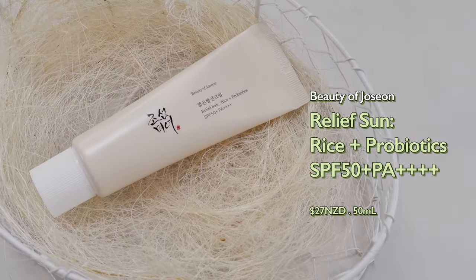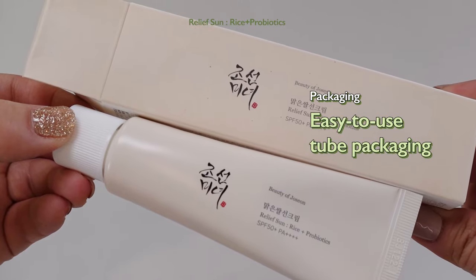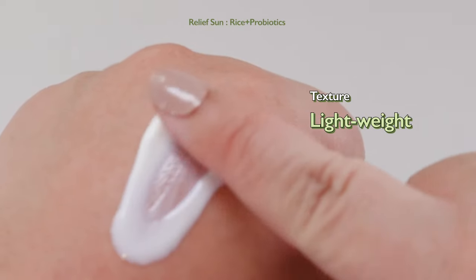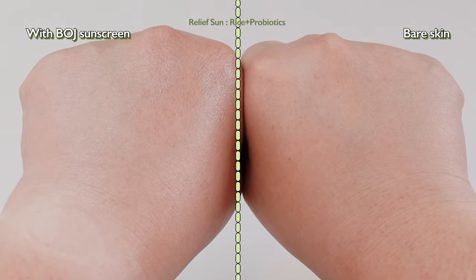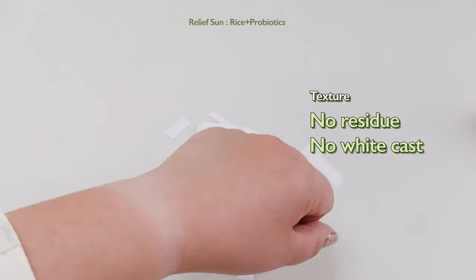Beauty of Joseon Relief Sun, rice plus probiotics, SPF 50+, PA++++. The packaging is quite minimalistic with an easy-to-use tube packaging. The sunscreen is a chemical type. It has a very light texture with a moisturizing formula — it truly feels like a lightweight moisturizer. It does not leave a white cast or any residue.